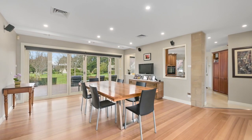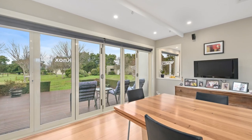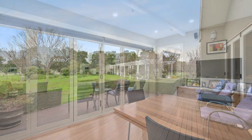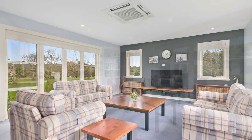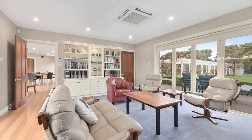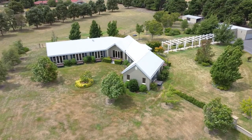Designed with entertaining in mind, the kitchen and dining areas are at the heart of the home, integrating seamlessly with glass bi-fold doors onto the expansive deck. There are multiple living zones including a family lounge, sitting room and separate study, with every room offering a lush and leafy view over the property.